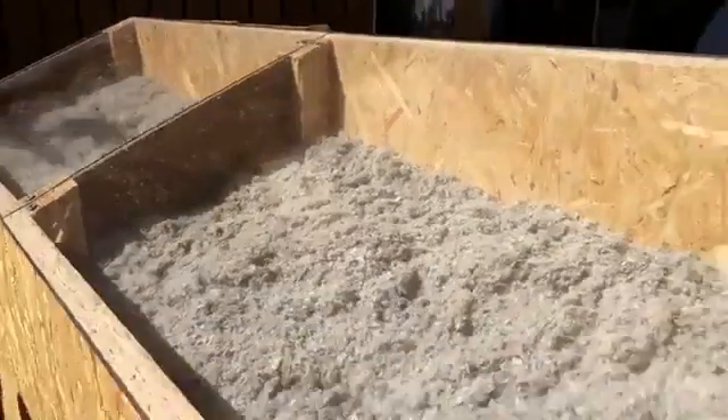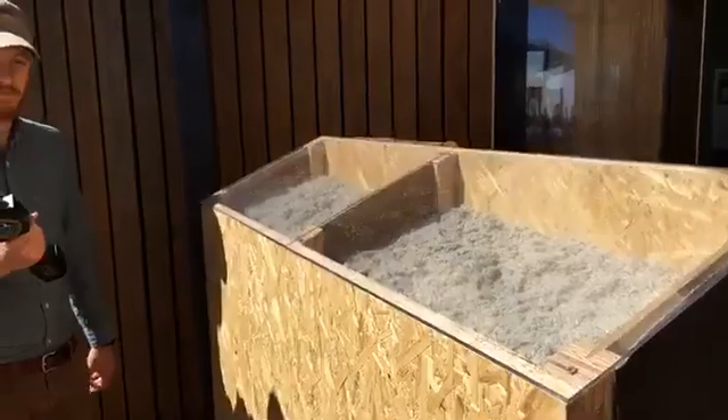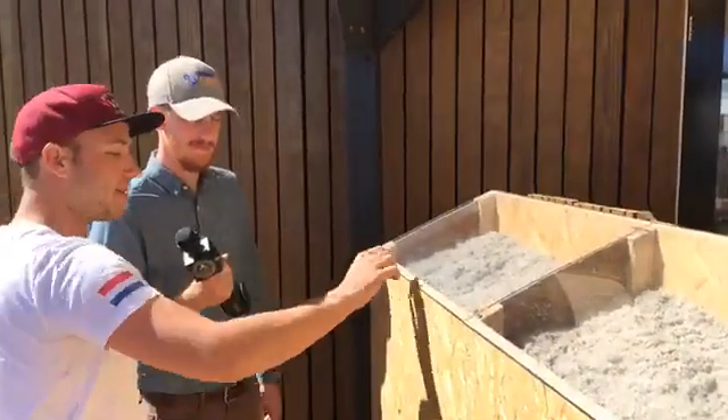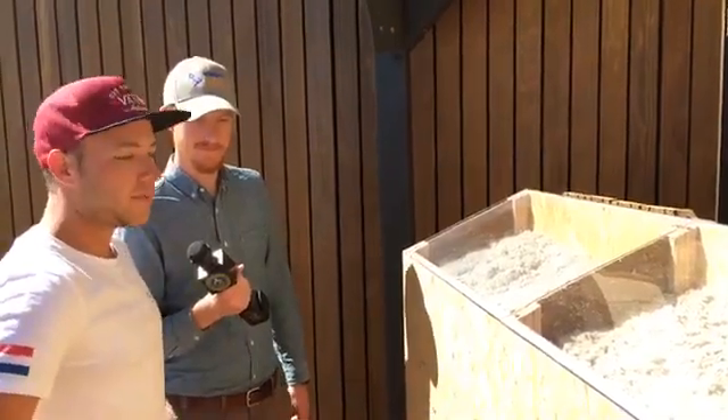So you fill in the insulation afterwards? No — we get these panels with everything already in them, and we only have to click them together. They're made in the factory: first they make the panel, make a hole in it, blow the insulation in, fill it up, and then it's done.